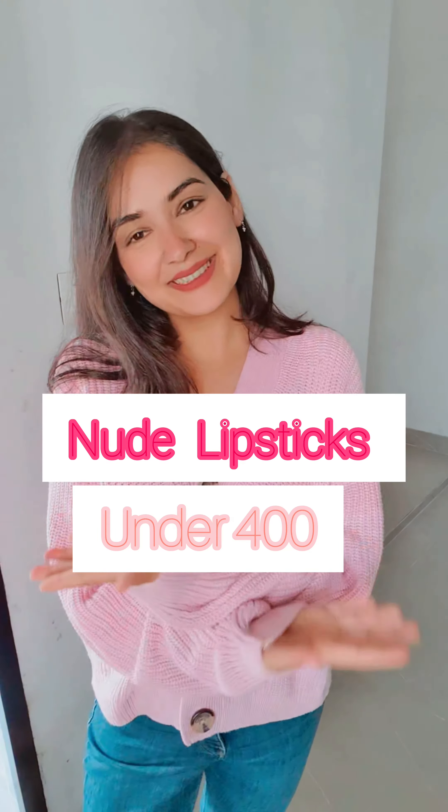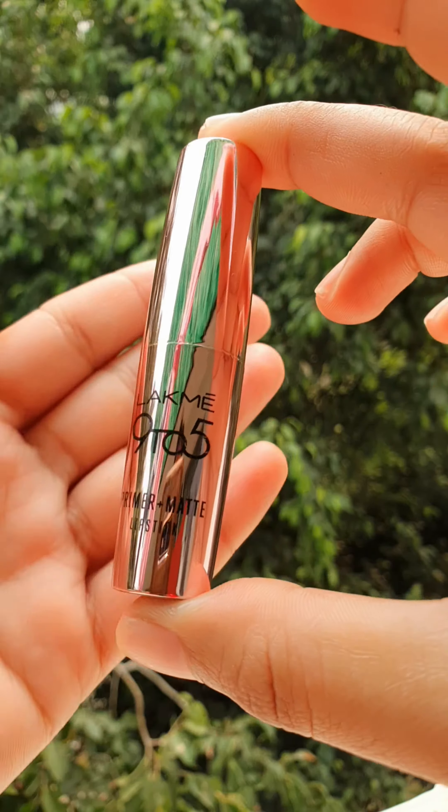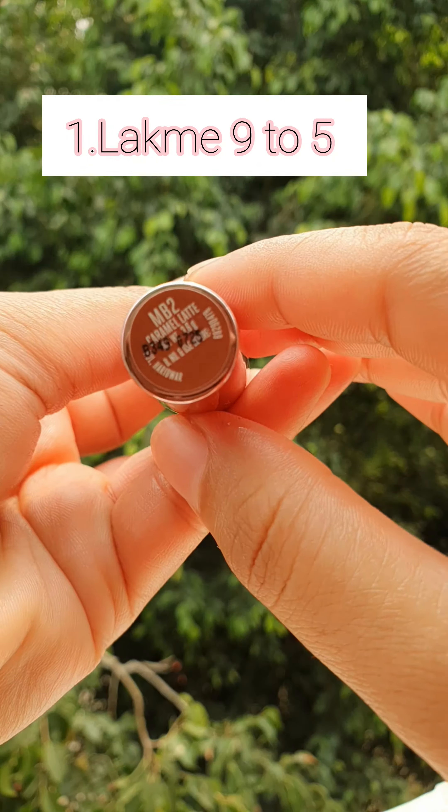Hello you guys, welcome back to my channel. Today I will share 4 nude lipsticks under Rs. 400.